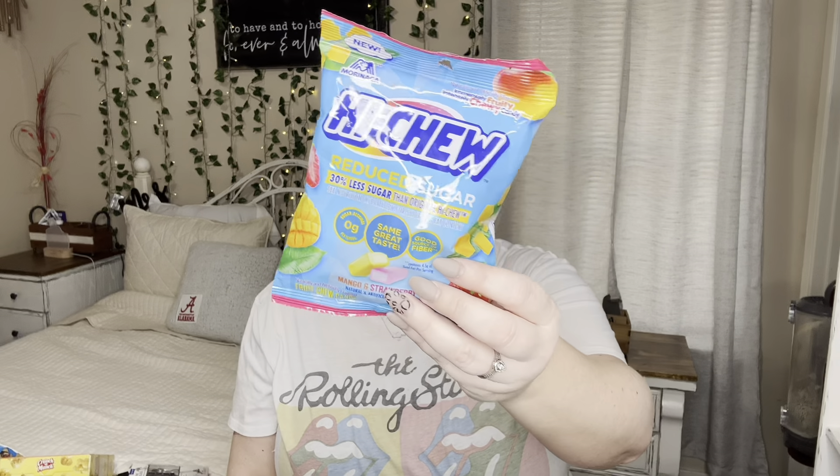First up, I got these Hot Shoes — but this is a reduced sugar version, 30% less sugar. I thought I'd pick it up to see if my kids still like it with a little less sugar. And it actually says it's a good source of fiber — never knew that!